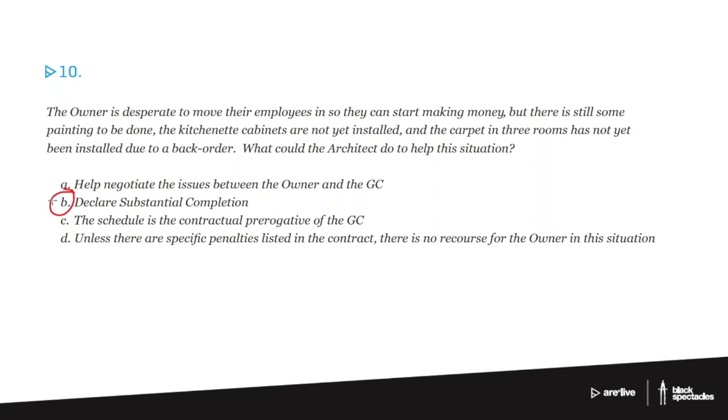Between substantial completion and final completion you might have a year, or easily a month or two or three months — it depends on what's going on. For example, if the carpet is on back order and it takes six months to get it, they finally get it and put it in, and now you're finally at final completion. Substantial completion just means it's occupiable in a code-related way.